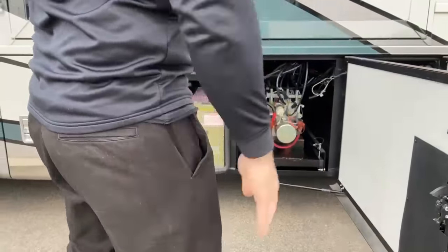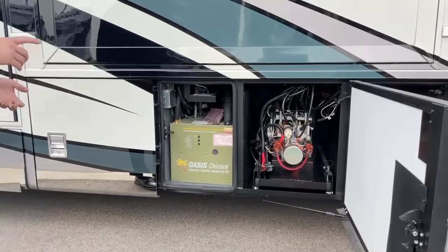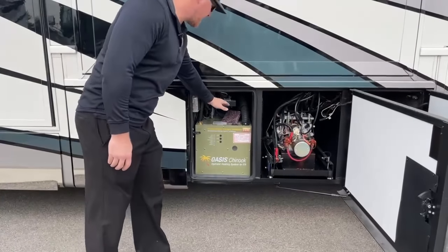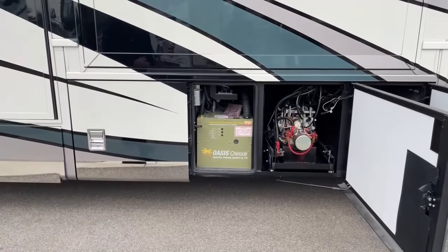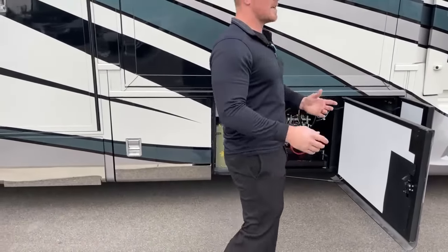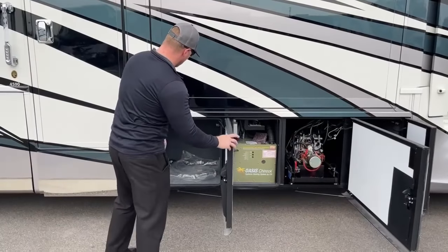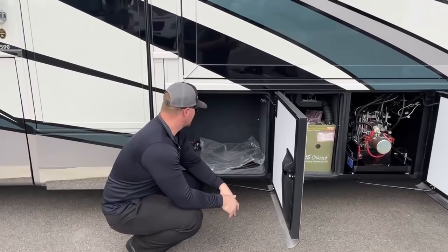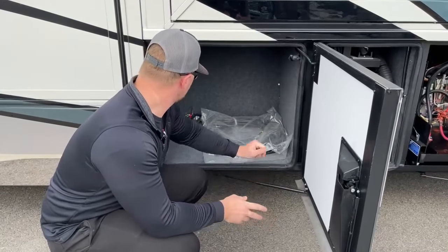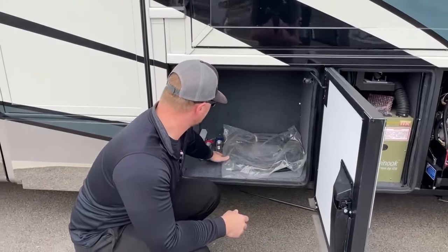Coming back one more compartment, we've got two things going on. One, we've got our HWH hydraulic pump, used to run our leveling jacks as well as two of our three slide-outs. Back behind that, we've got the new Oasis Chinook system — very similar to the Oasis system you're used to seeing in Newmars, but now with a two-zone system so you can control heat in two different zones at two different temperatures. Back behind that, another big storage compartment.